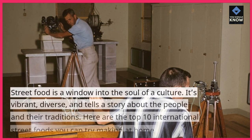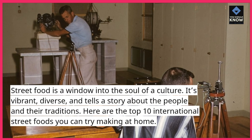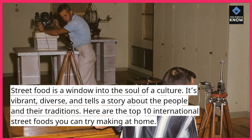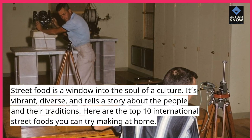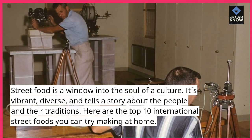Street food is a window into the soul of a culture. It's vibrant, diverse, and tells a story about the people and their traditions. Here are the top 10 international street foods you can try making at home.